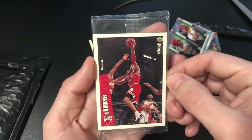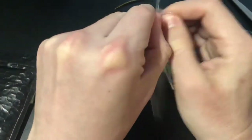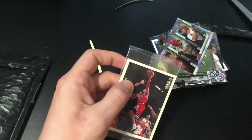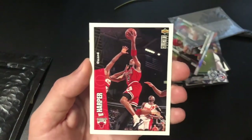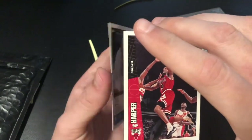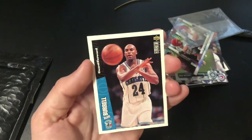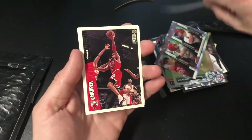Let's open up this Collector's Choice Upper Deck pack with Harper on the front. I think it's just a two-card pack so I'm going to be careful. Starting off with the Ron Harper — the card's stuck — ending on a Scott Burrell. Pretty cool, pretty cool. Thank you again Christopher Collectibles.